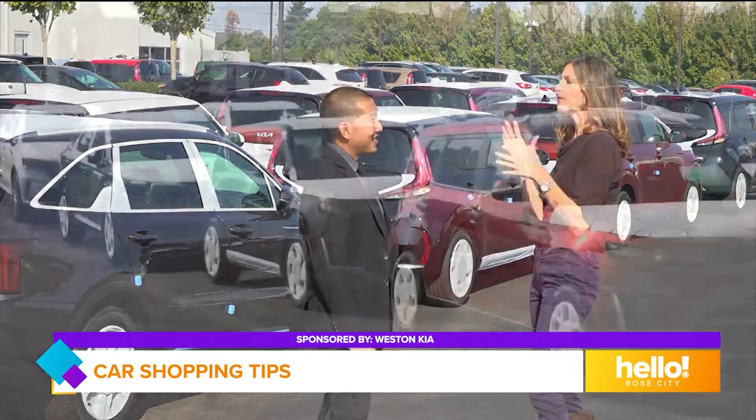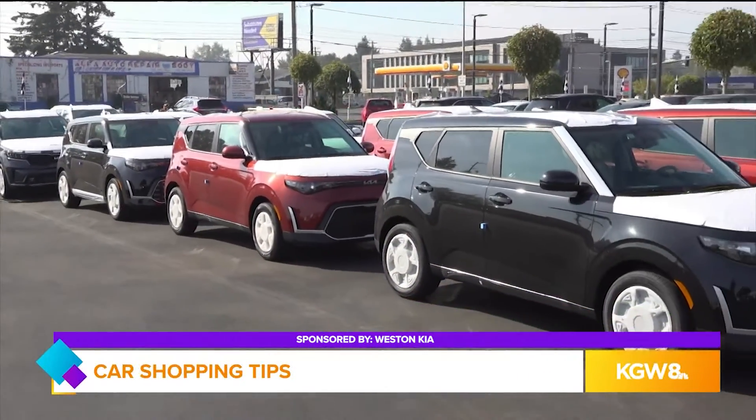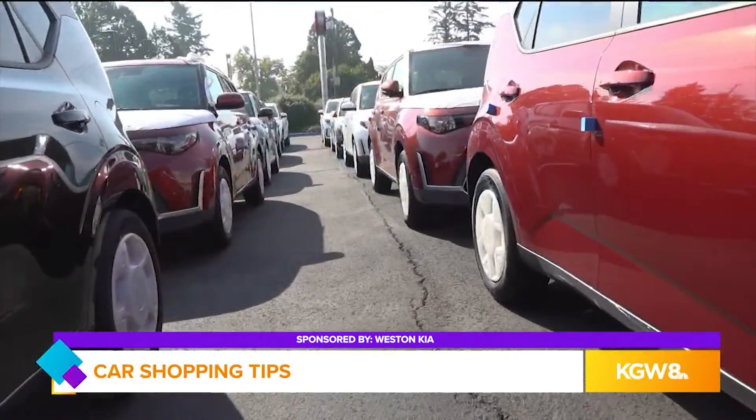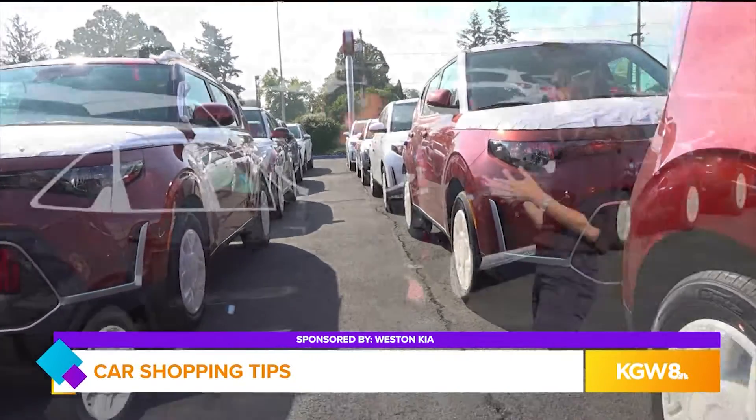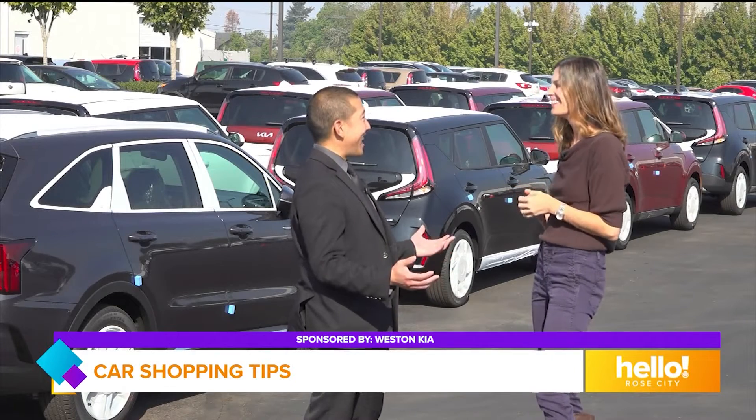We mentioned this new shipment that you just received — how long do you think it's going to be on the Weston lot? I'd be surprised if these cars made it through this weekend. Wow, well I guess you just got to get down to Weston Kia then. That's right, come see us today.